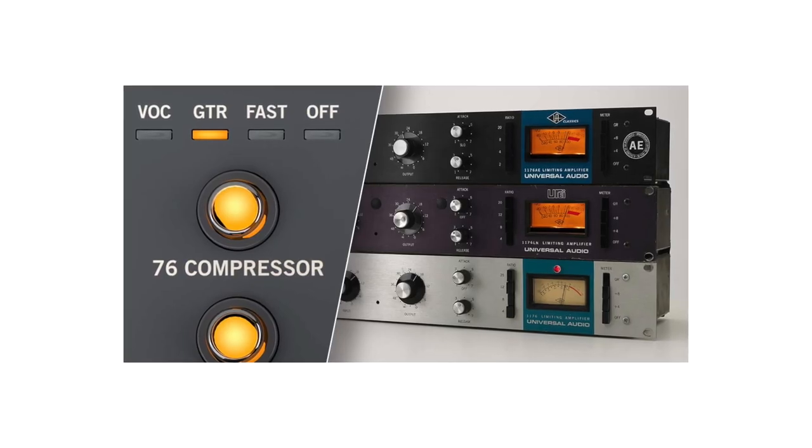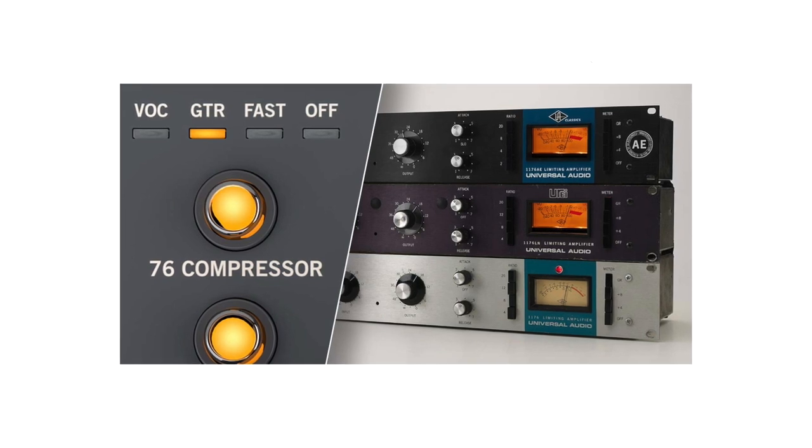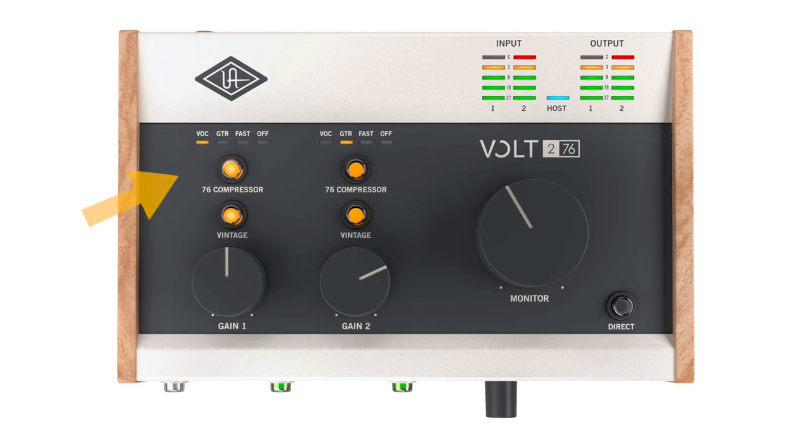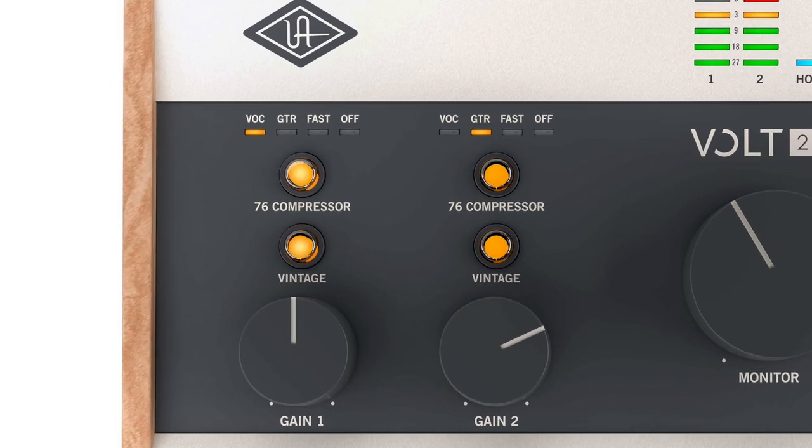The VOLT76 interfaces also feature that vintage preamp mode, but these interfaces add in a built-in FET compressor based on the classic 1176. The 76 compressor push button also includes three different modes for vocals, guitars, and fast sources like drums. This feature will take all of the guesswork out of dialing in the right compressor settings for anybody who is new to working with compressors. I have yet to get my hands on one of these VOLT audio interfaces, but I will be sure to link more info in the description below.